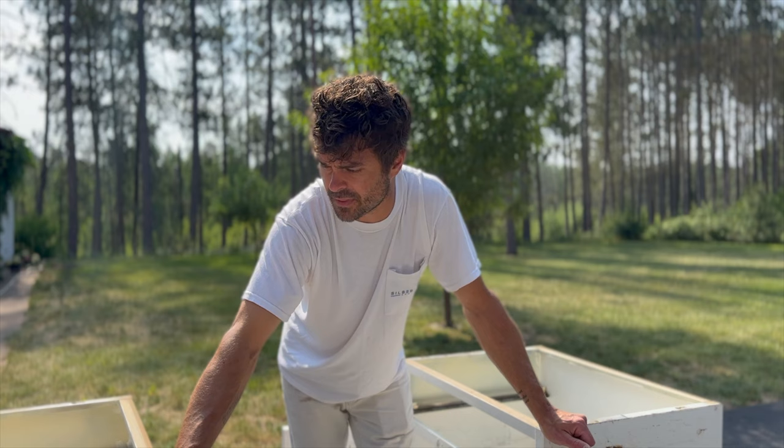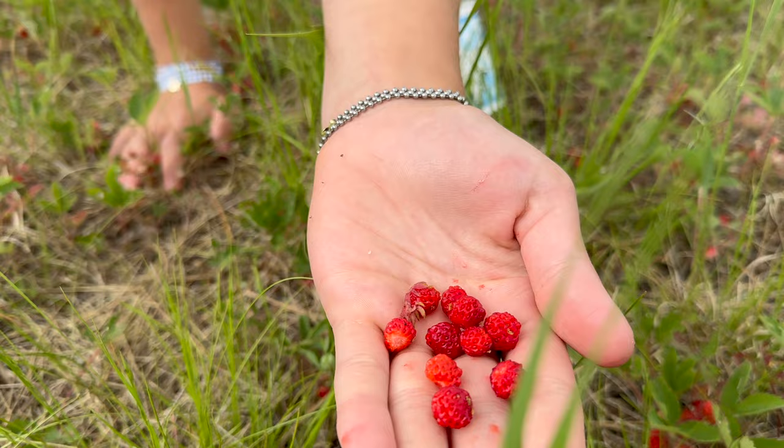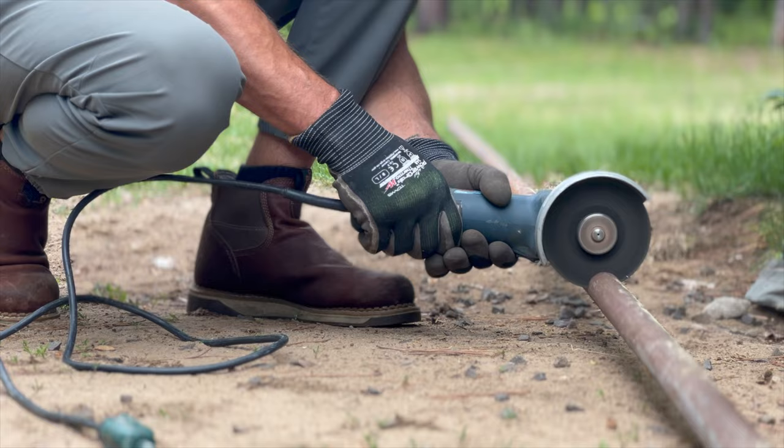He's pretty nervous actually, which is funny because he's never nervous about anything. With summer now in full swing, it has been nothing short of pure, blissful, beautiful, and unrelenting chaos around here. Keeping busy and active is what helps keep us young at heart and feeling great, but these past few weeks have been extra crazy even for us.